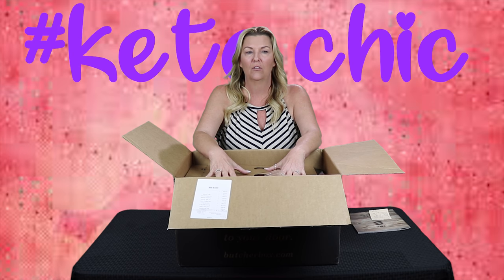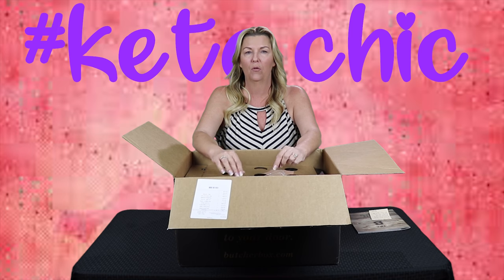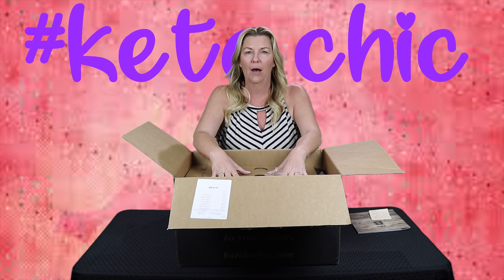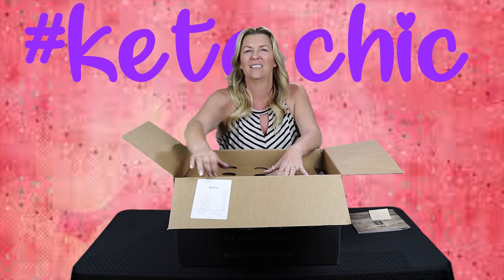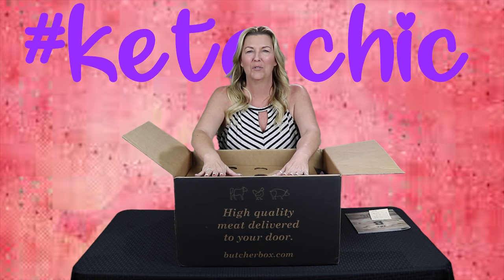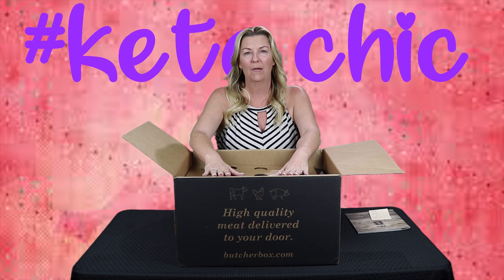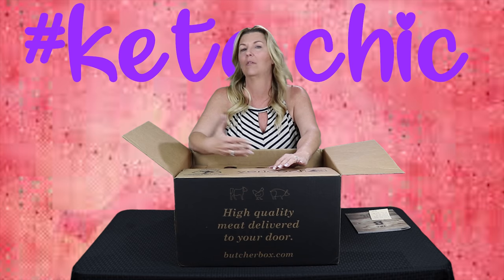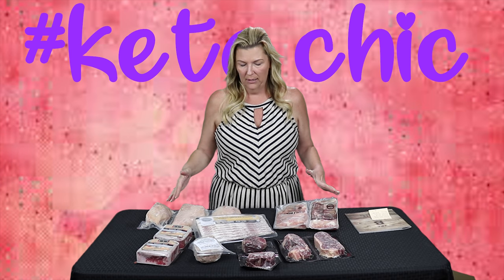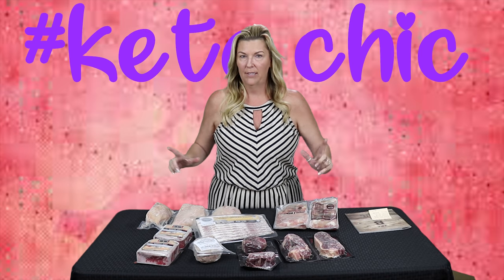And guys, it's $129. What they say is that there should be enough meat in here for 10 to 12 meals for two people, or five to six meals for four people. Now you can see it says ButcherBox, right? So let's talk about what comes in the box and let's see if we actually got a good deal, or if Cindy is just throwing money away like she usually does. Here's everything we got in our ButcherBox — beef and chicken like we talked about.